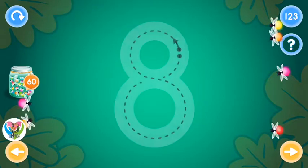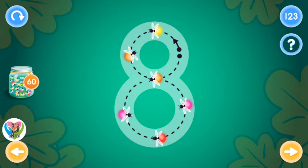Excellent! This is the number eight. Trace the number eight and collect fireflies.